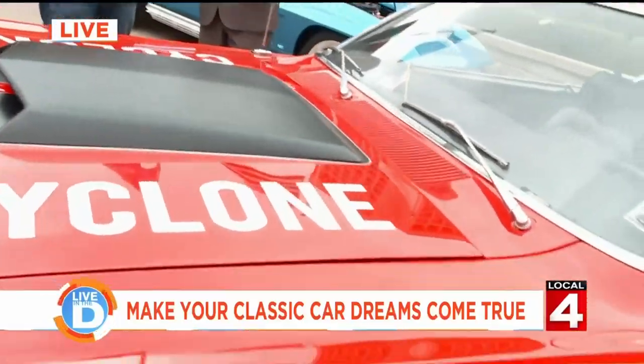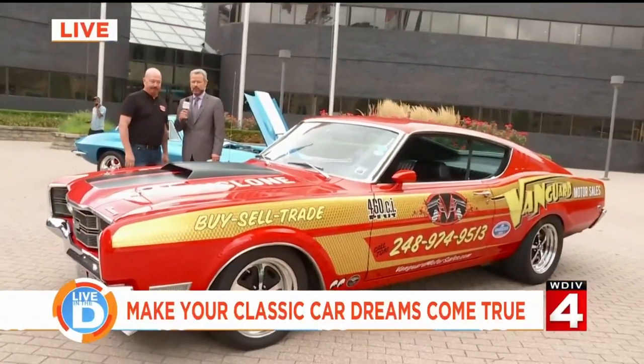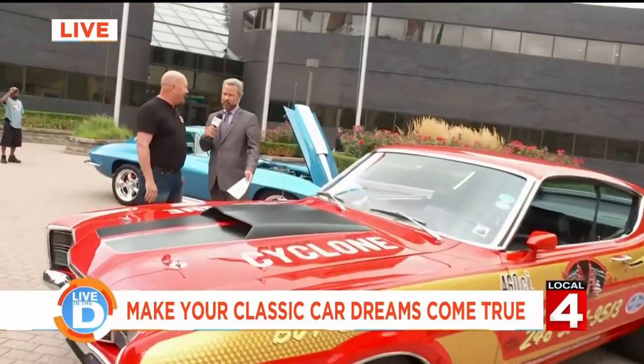This car will do about 11 seconds in a quarter mile, and you can drive it anywhere you want to go. Of course, I walked up and immediately fell in love with this Vette behind us here because I grew up with my dad driving Corvettes.